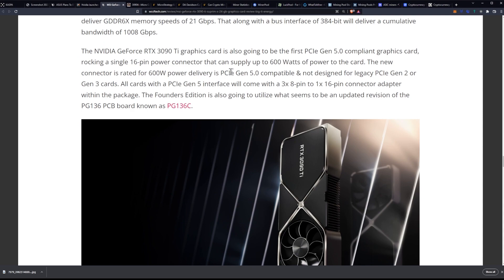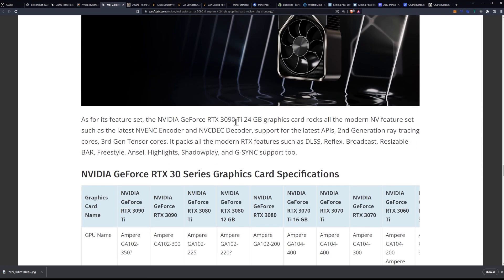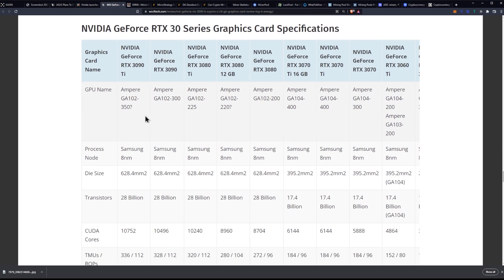The Founders Edition is also going to utilize an updated revision of the PG-136 PCB board known as the PG-136C. As for this feature set, the 3090 Ti 24GB graphics card rocks all the modern NVIDIA feature sets such as the latest NVIDIA encoder and NVCDEC decoder, support for the latest API, second generation ray tracing cores, third gen Tensor cores, and it packs all the modern RTX features such as DLSS, Reflex, Broadcast, Resizable Bar, Freestyle, Ansel Highlights, Shadowplay, and G-Sync.